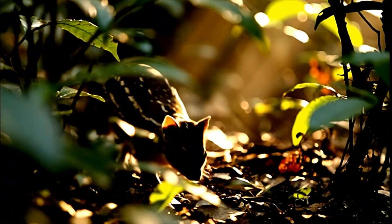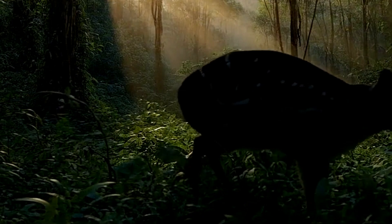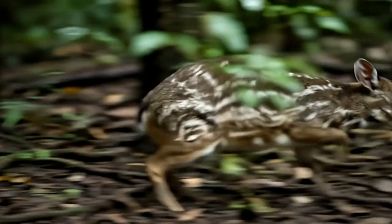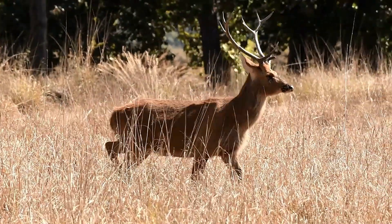In the shadows of India's ancient forests, a tiny phantom moves silently between the leaves. You might have heard it called a mouse deer. But here's the surprise — it's not a mouse, and it's not really a deer either.